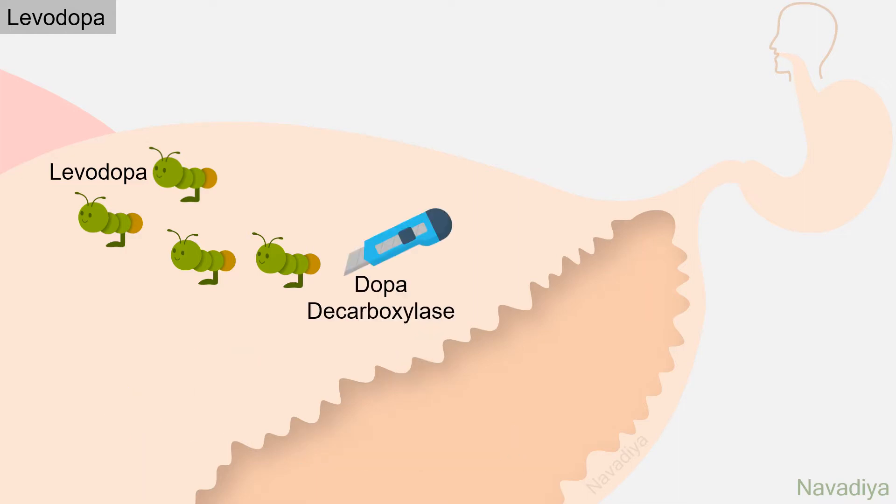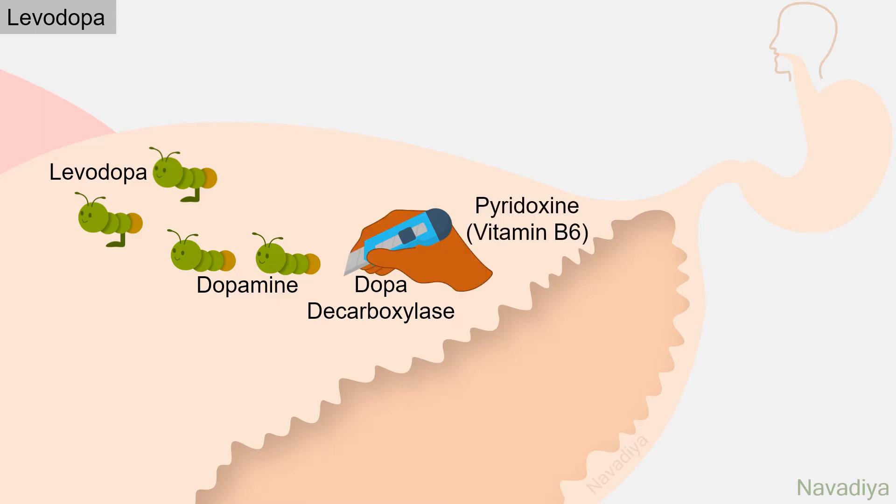Then it faces peripheral dopa decarboxylase enzyme, which converts most of the levodopa into dopamine in the periphery. As dopamine cannot cross the blood-brain barrier, a major portion of the dose is lost and not available for therapeutic action. Pyridoxine serves as a co-factor for this enzyme, so it increases conversion of levodopa to dopamine.